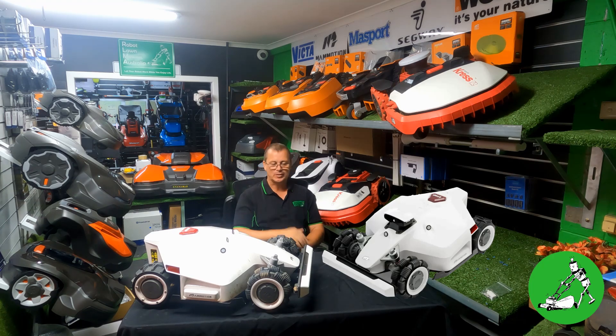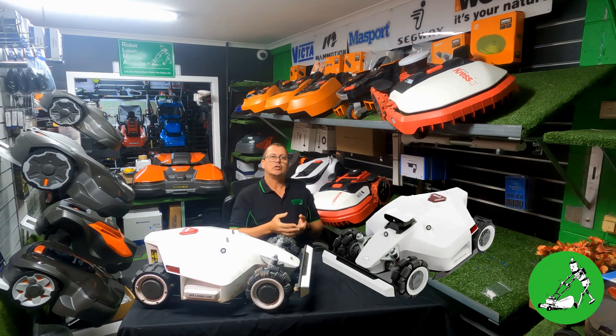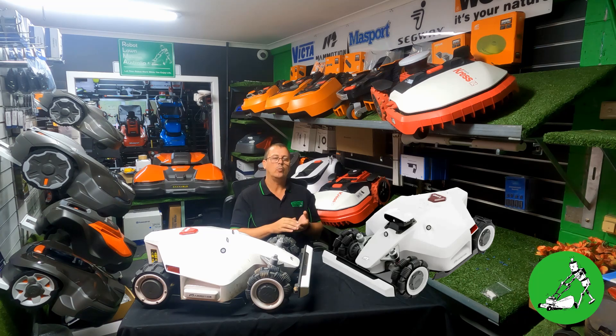Luba 1 is real of course. What I want to run through is essentially a quick little rundown of the differences between Luba 1 and Luba 2. I know a lot of that information is already available on other videos online, but I mostly want to go through what models we're actually receiving in Australia, when we're getting them, and roughly how many we're actually getting.